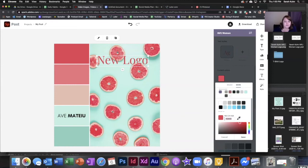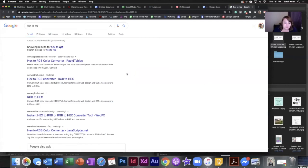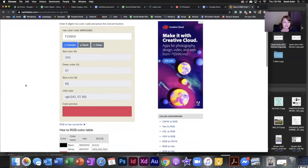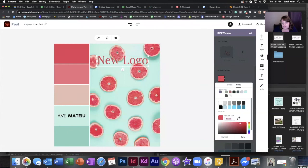Hex is a technical term for web colors. All you have to do is take that number, copy it, come over to Google, and search 'hex to RGB.' RGB is another way to find a color — it stands for red, green, and blue. You paste in your hex code and convert — there's the color. With those numbers you can find that color in anything. With a hex color code and an RGB color code, anybody can translate it. Adobe Spark will save your brand colors for you — I think it's a premium feature, around $10 a month.